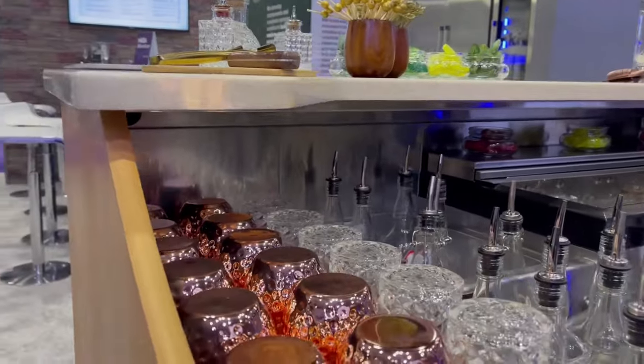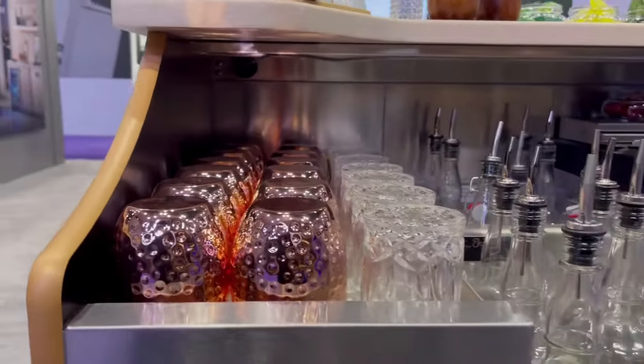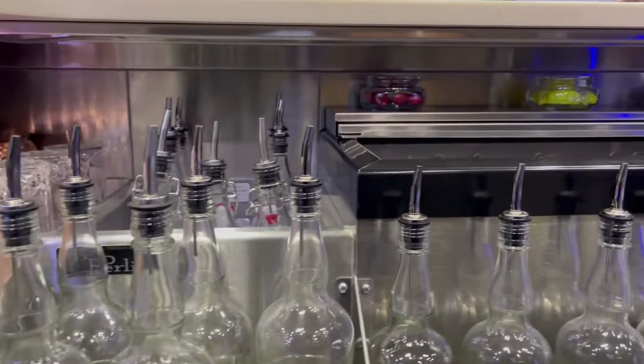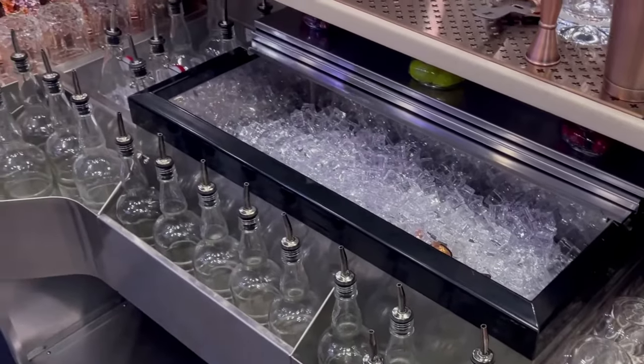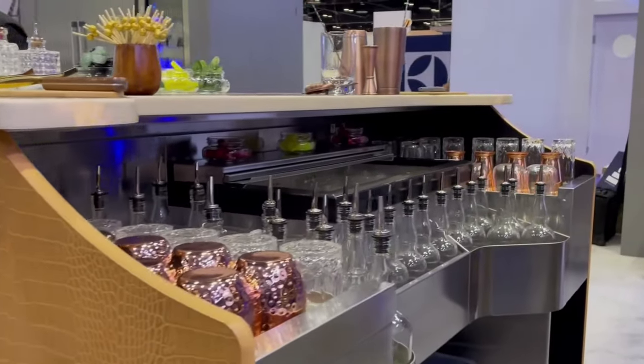The Limited Edition Mobile Bar has plenty of space for any size soiree. It is capable of storing up to 27 liters, 36 pieces of glassware, 40 cans of soda or bottles of beer, three types of ice and more depending on your setup. It's all hidden from your guest's line of sight so you can focus on your beautiful setting.